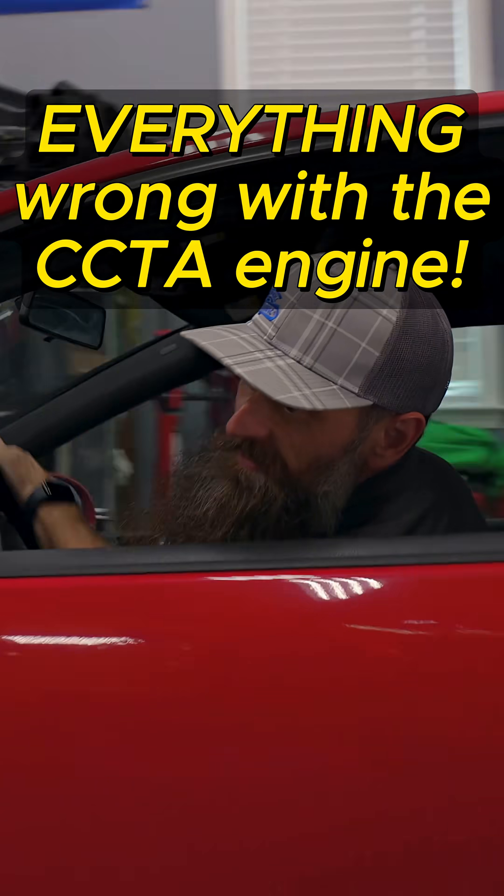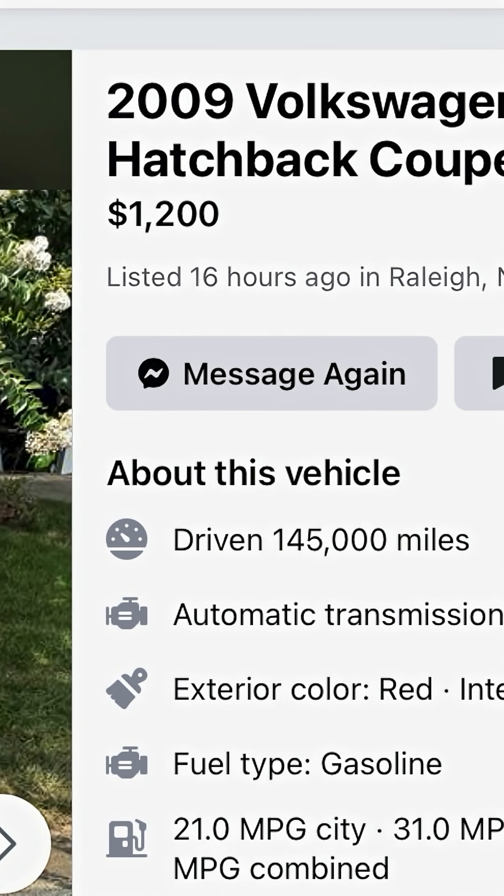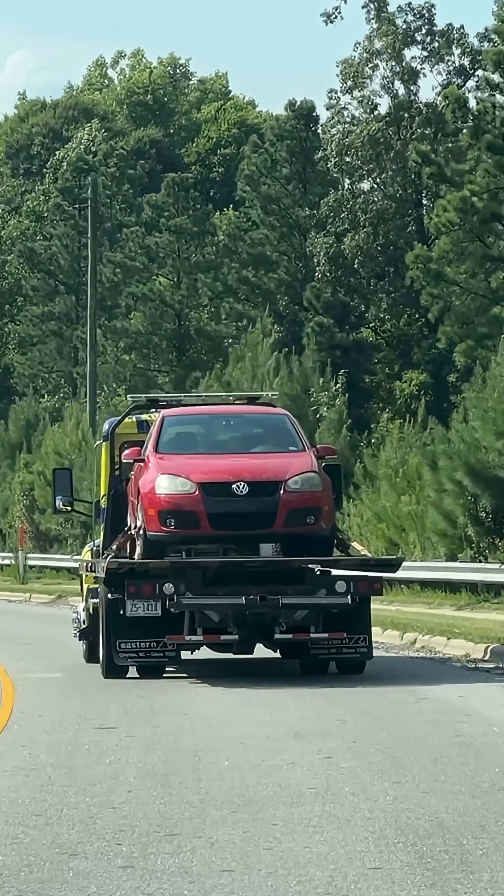I had to coast this Mark V into the shop because it's doing what every Mark V will do eventually — be dead. I found this car on Facebook Marketplace for $1,200. The previous owner said that it had broken timing chains.